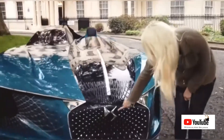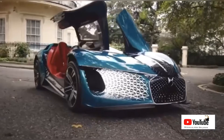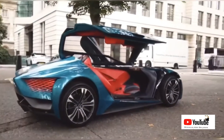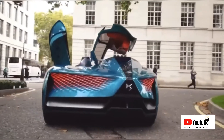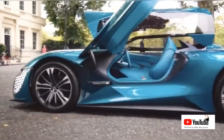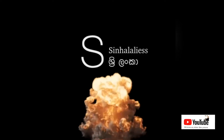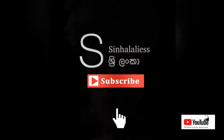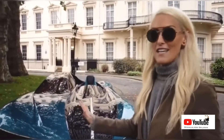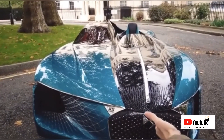Take a look at this, you guys. This is the DS X E-Tense. It's based in Paris. Have you ever seen a car like this before? Personally, I've never seen anything like it. The left side looks nothing like the right side. It's mad.